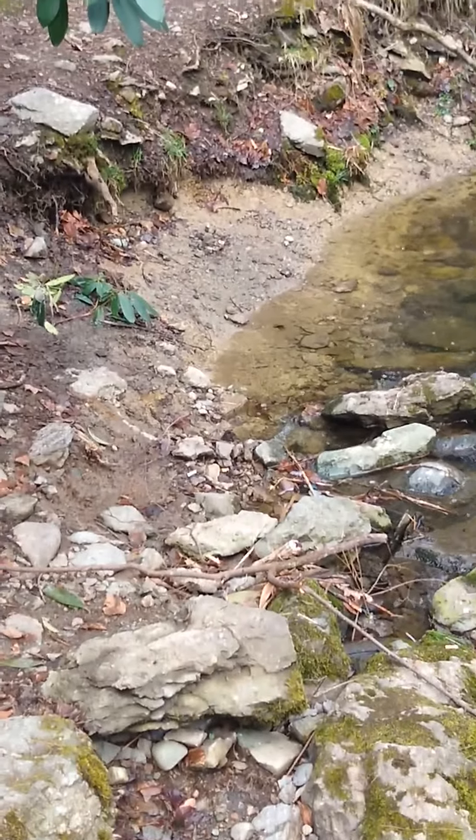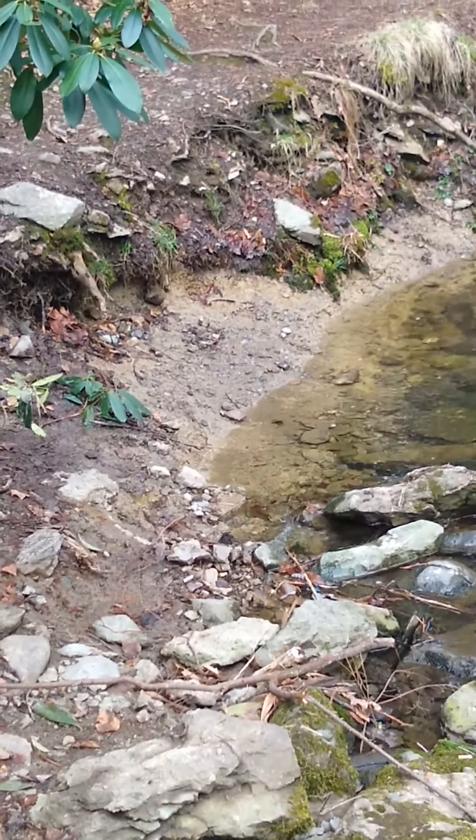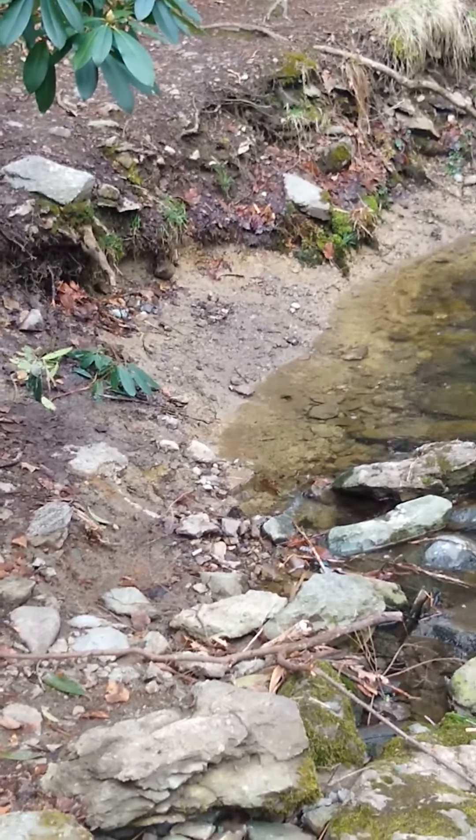Not today, but in the past, you can see that some of this hillside was definitely scraped away by water that was moving quickly through here, probably right after a big rainstorm.